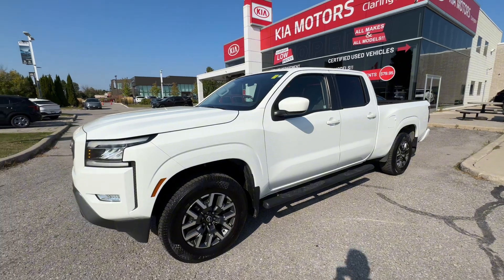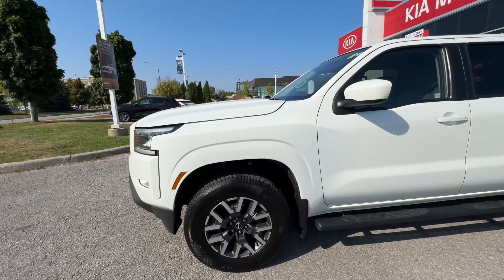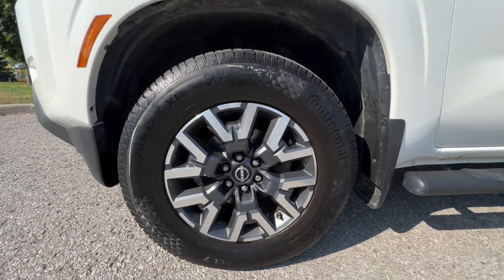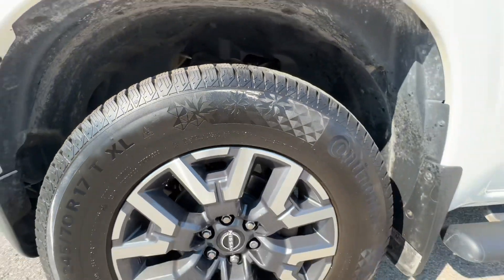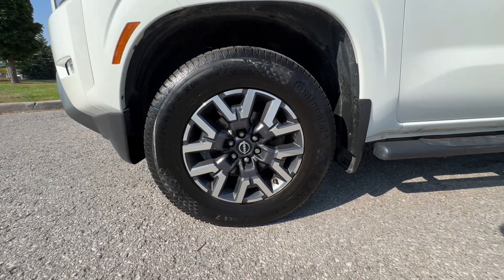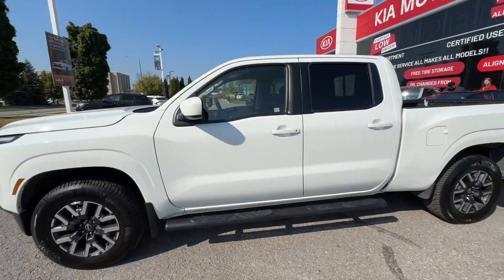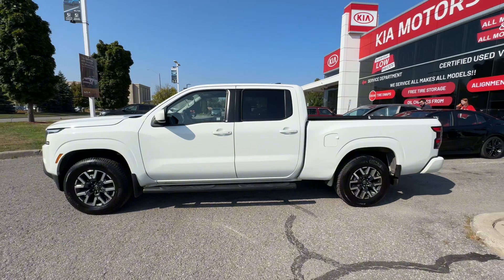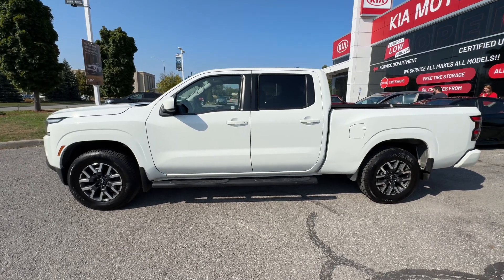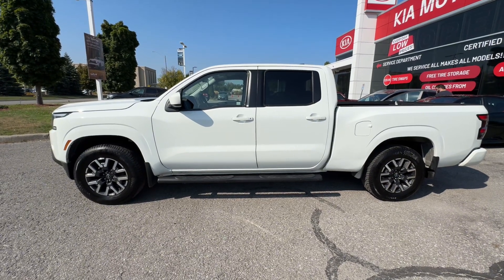As we do this tour, if there are any dings, scratches, I will show you, because that is the purpose of this so that you can see it is in incredible shape. This is the SV model, which comes with these nice looking 17-inch alloy wheels. These are winter tires, so this will also have a brand new set of all-season tires as well, plus these winter tires, which we'll put in storage for you or you can take them when you pick up the truck. Taking a step back, you can see the full crew cab size of the Frontier with that 6-foot box. The interior cabin space has got lots of room for all four or five adults.